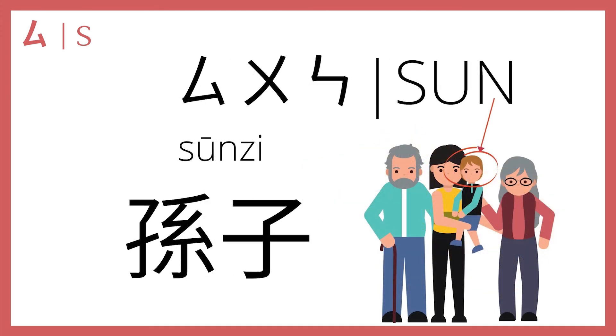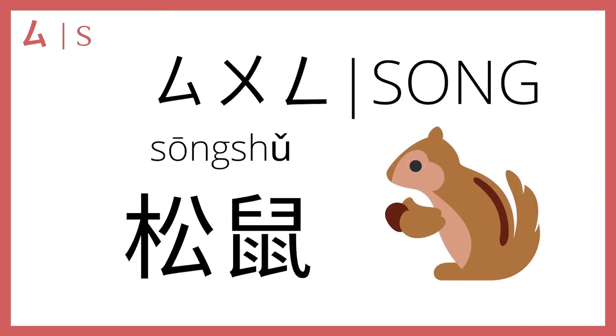四 plus 无 plus 安 makes 孙, as in 孙子, which means grandson. Notice the pinyin is s-u-n, but you don't pronounce it like the English word sun — it's 孙, not sun. Then 四 plus 无 plus 安 makes 松, as in 松鼠, squirrel.